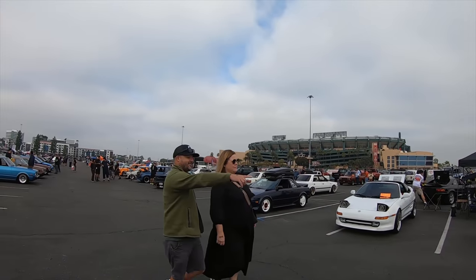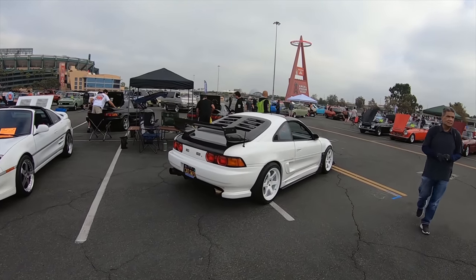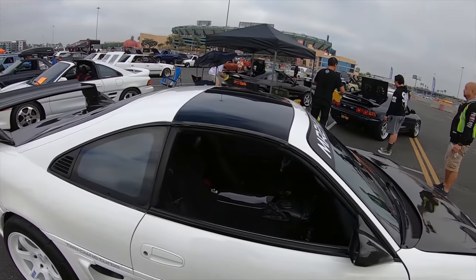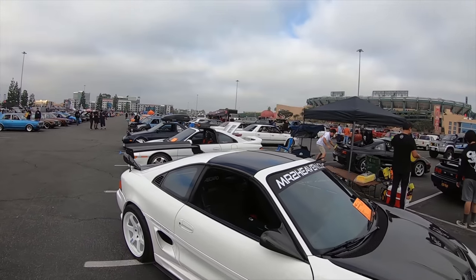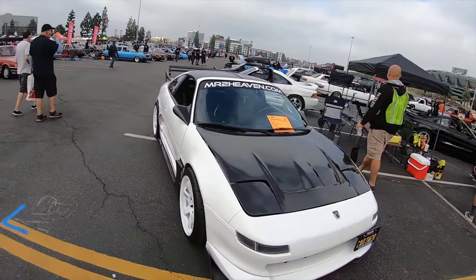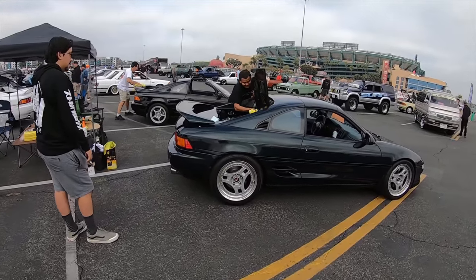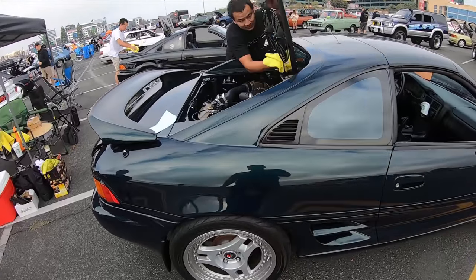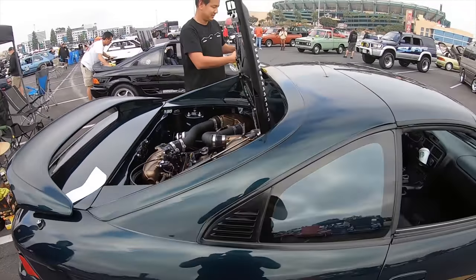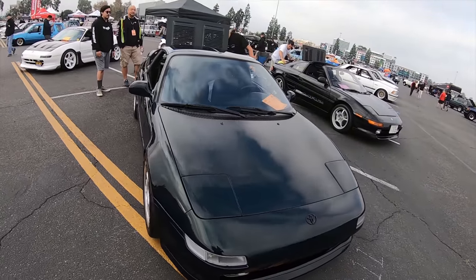Now I'm making my way to the MR2 section — a couple MR2s, very nice cars. This one looks very aggressive. This video's gonna be all over the place just because they had a way of sorting the cars out, but everywhere you see just beautiful cars. Beautiful car, man. It's boosted — it's beautiful. That is crazy, the quality of cars.